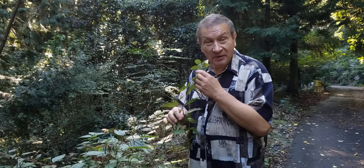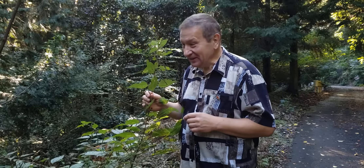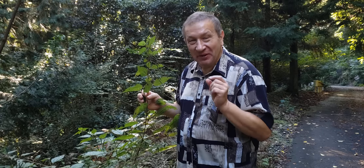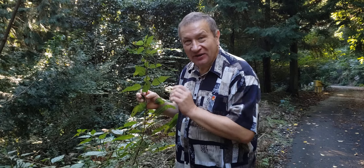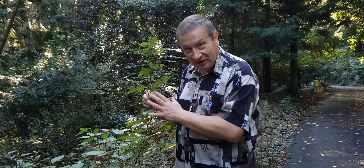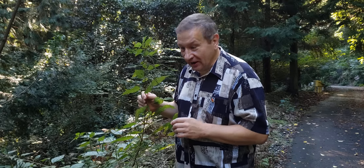Hello. Boehmeria japonica with fruits — very nice, juicy, giant fruits like small apples. Boehmeria is a plant from the nettle family, but it is not stinging — it's only superficially similar to nettles.